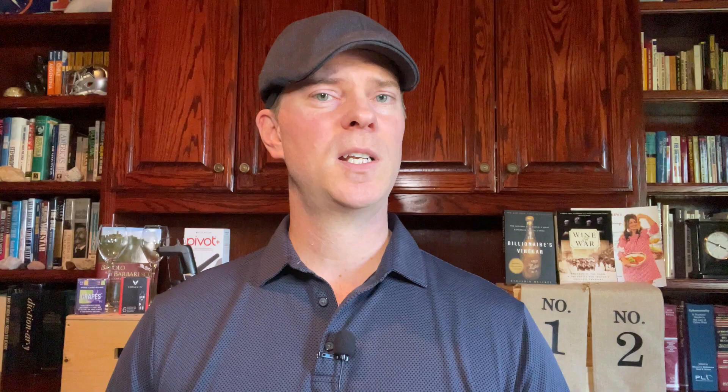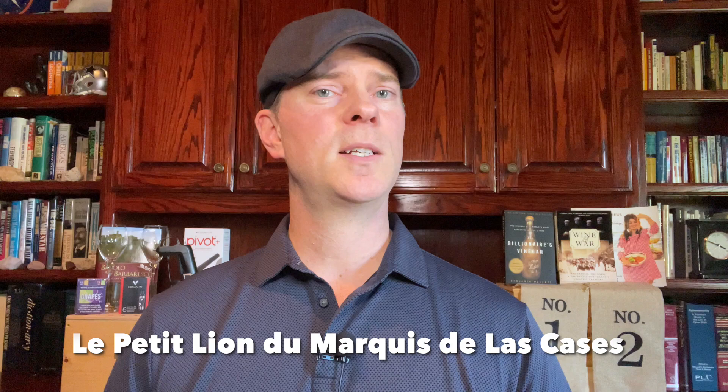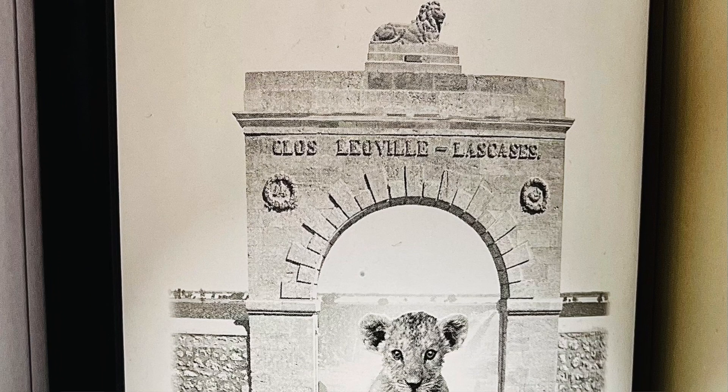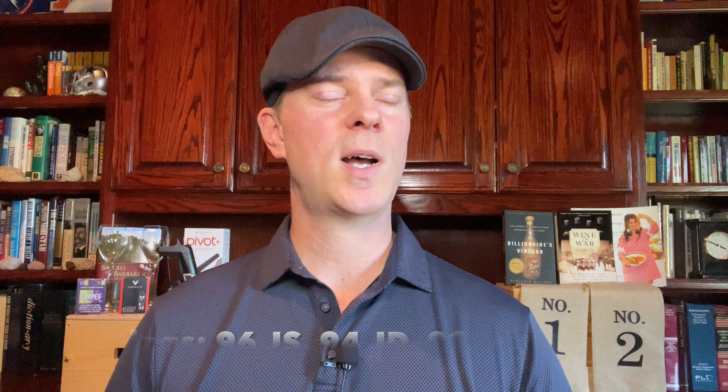Fans of Léoville Las Cases will be interested in this next recommendation: Les Petit Lion, the second wine of Léoville Las Cases. Léoville Las Cases began producing this wine in 2007 after replanting some of the plots that used to go into the top wine. In addition to these younger vines, Les Petit Lion includes a substantial Merlot component. This is another wine that can be enjoyed young, and in fact you should consume it before 10 to 15 years after release, as it won't age for a long time. With the discount, you can buy it for as little as $80.99 — a small fraction of the price of the top wine.